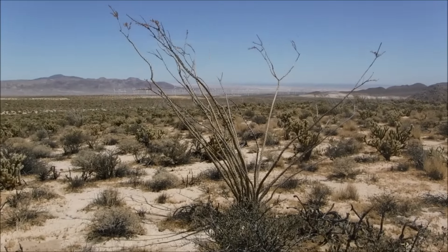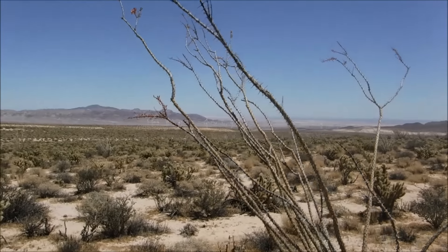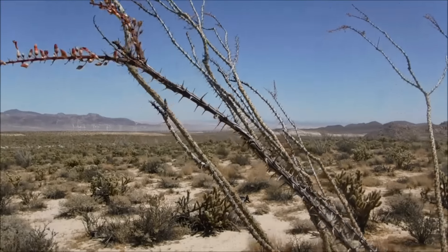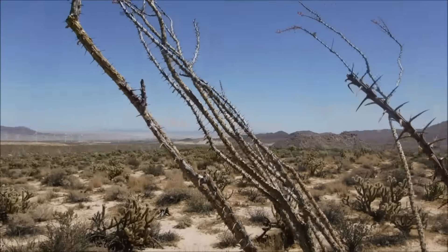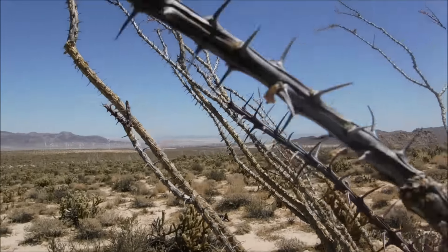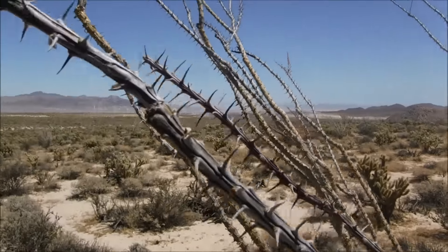There it is — that's the devil's coach whip. And if you look far enough behind it you can see the wind turbine down the valley. There's a little town down there called Ocotillo, and this cactus is an Ocotillo cactus — that's how the town got its name. Look at that.